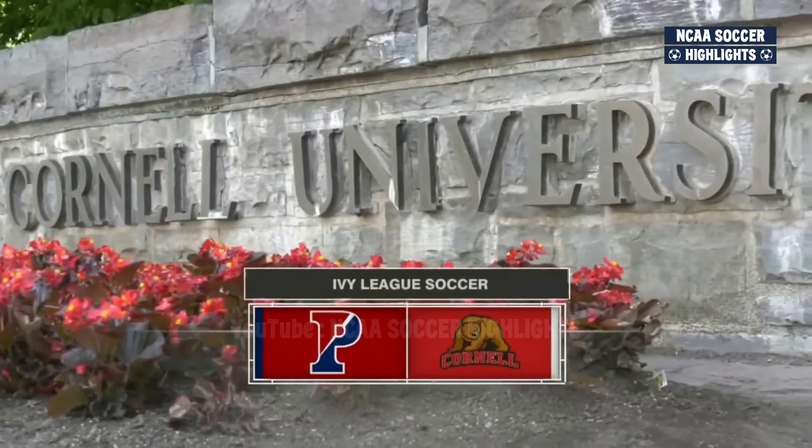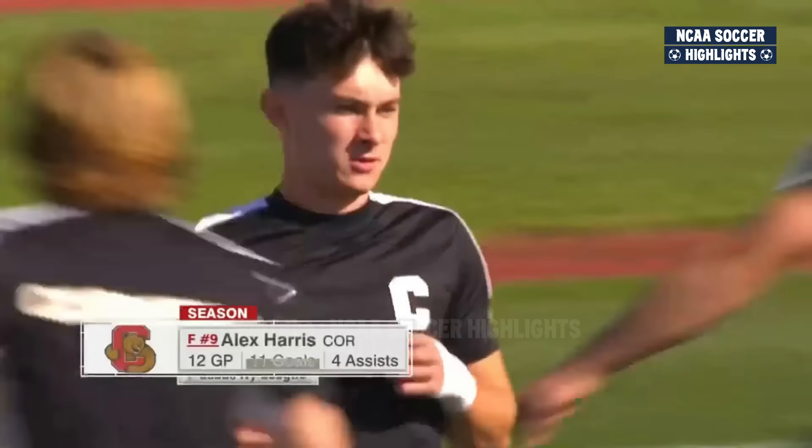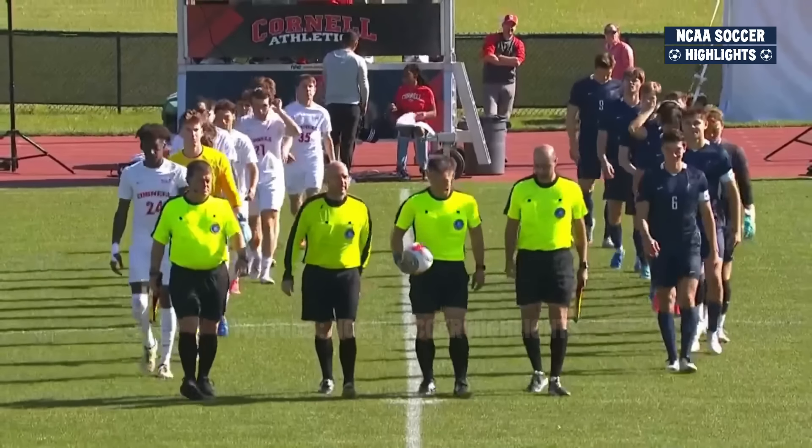Cornell and Penn ready for battle. Let's meet the starting lineups, beginning with the Big Red. We've got Alex Harris leading the way. It's going to be a 4-4-2 flat, so you're looking for structure and balance.